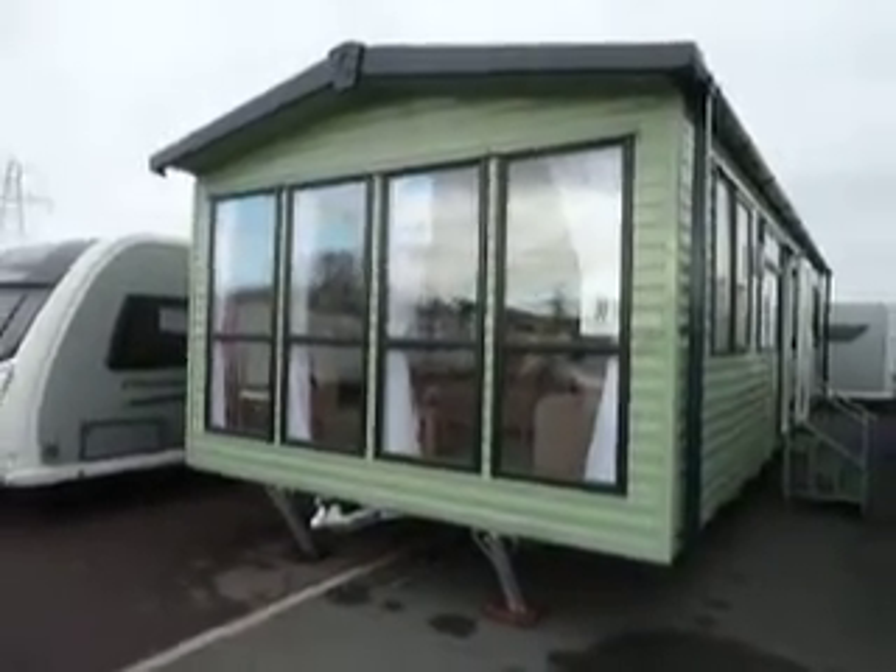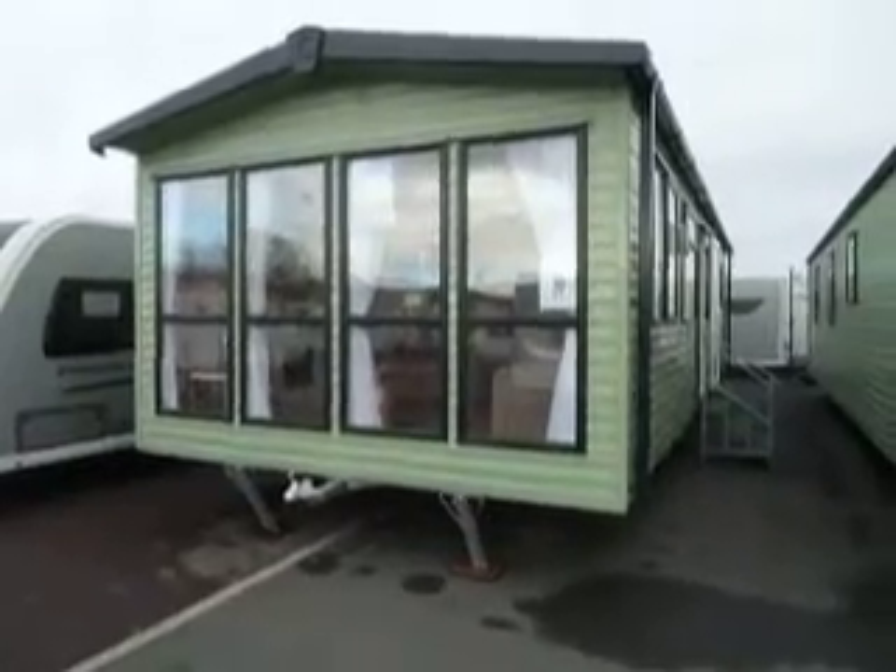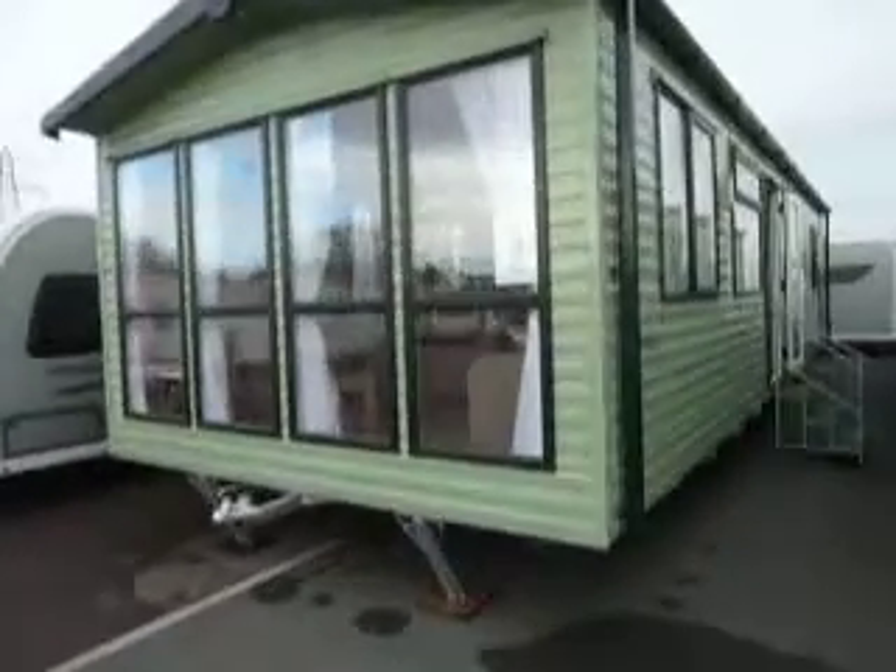Straight away you can see from the front end a very distinctive design with four large floor-to-ceiling windows giving plenty of light into the main living area as we make our way in.